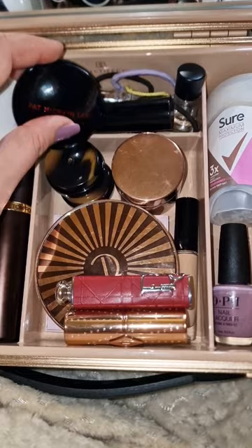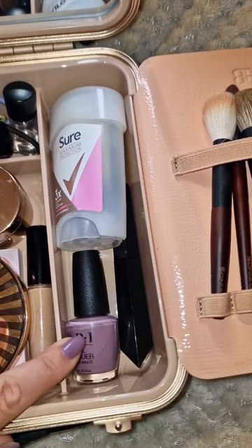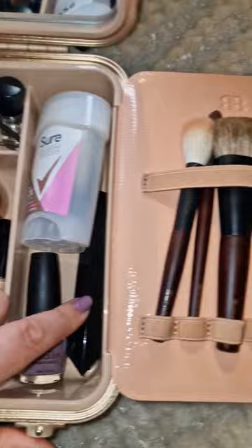Two nude lipsticks, the Charlotte Tilbury Cream Bronzer, and hiding under here the NARS Orgasm Blush and Highlight Palette, my deodorant, the current nail varnish I'm wearing which is Incognito Mode by OPI, the Fenty Mascara, and of course my Travel Kiyaki set from Sonia G which is everything that I need.